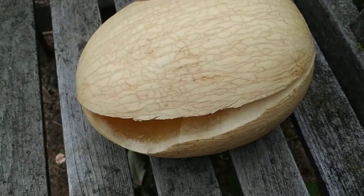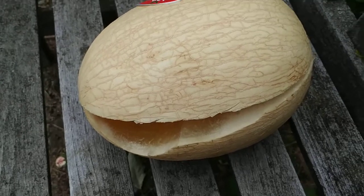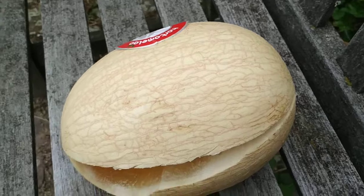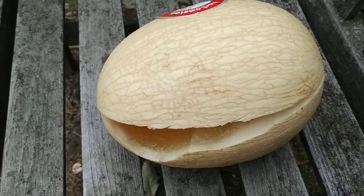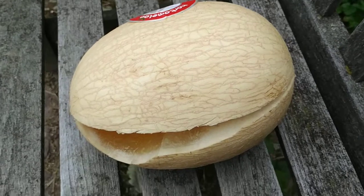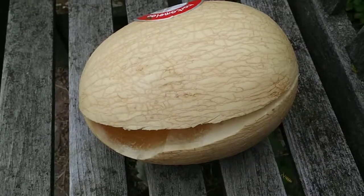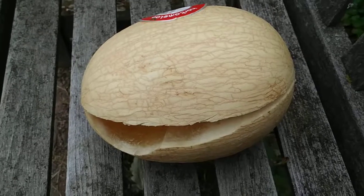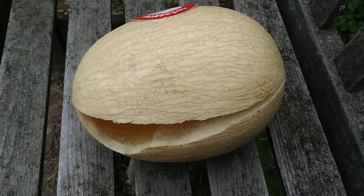I was too lazy to continue my search after about half an hour. So folks, if you have an idea what this tasty whitish melon is, please write to me. Until then, stay tuned for a lot more fruit videos from the shops and supermarkets of Germany, and don't forget to like, share, comment, and subscribe.